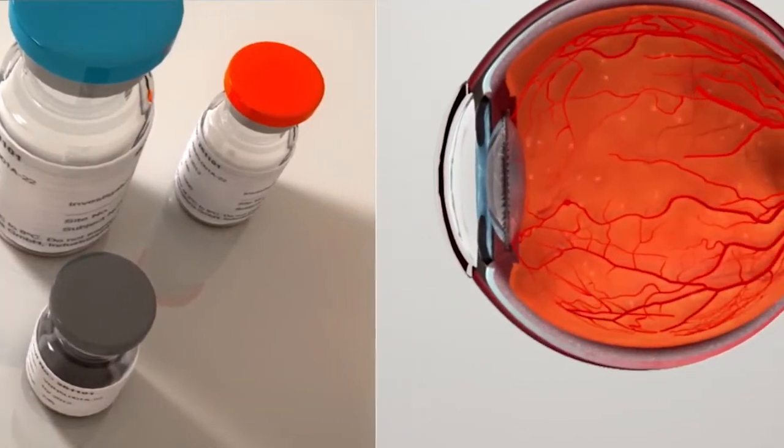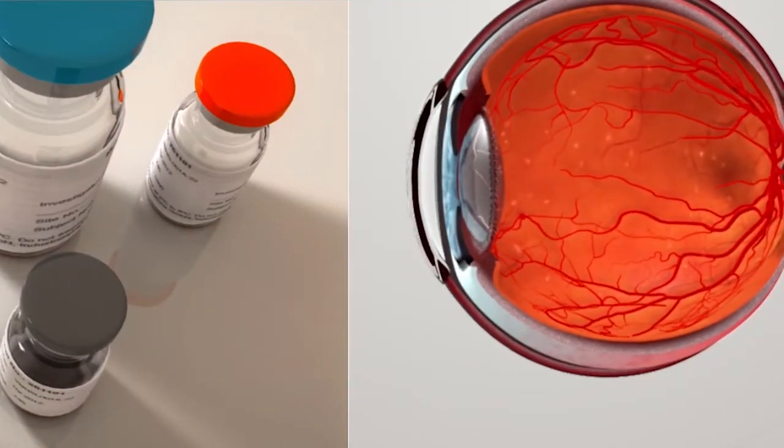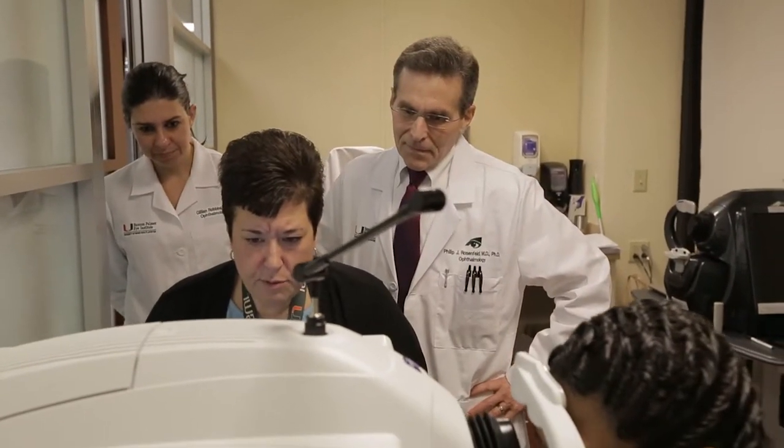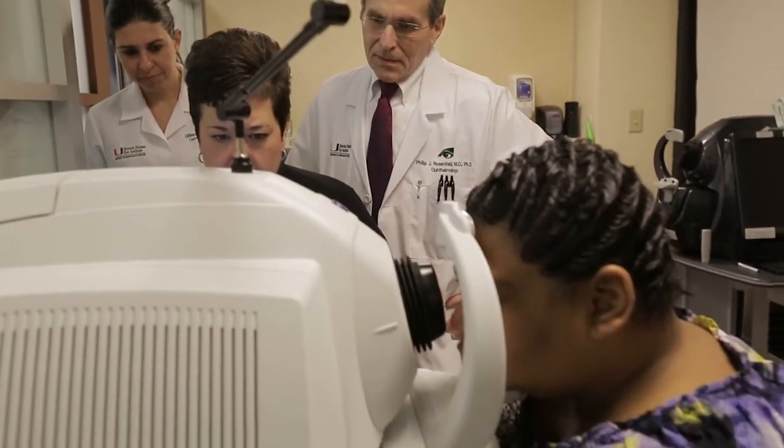Armed now with a powerful imaging technology, OCT, and these new drugs, doctors were in a much better place to tackle wet macular degeneration. So now we could diagnose the fluid, we could treat the fluid, and we could follow the fluid over time, and that revolutionized the way we took care of patients.